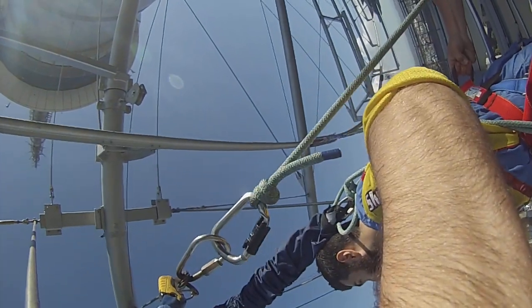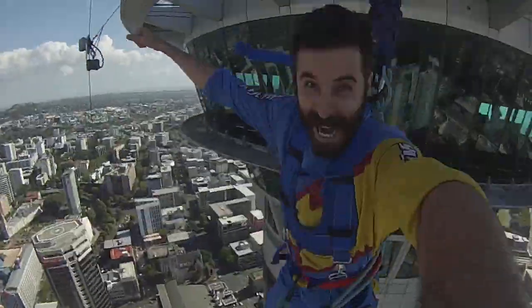Alright everyone, here comes Josh — in 3, 2, 1, GO! Yeah! Woohoo!